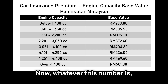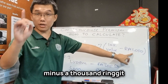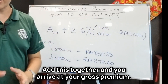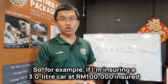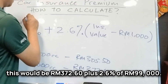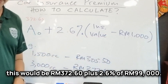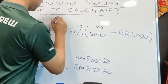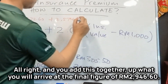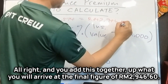This is the base value determined by your engine capacity regardless of your car's insured value. Then after that, you take your insured value minus RM1,000 and multiply it by 2.6%. Add this together and you arrive at your gross premium. So for example, if I'm insuring a 3-liter car at RM100,000 insured value, that would be RM372.60 plus 2.6% of RM99,000, which gives me RM2,574. You add these together and you arrive at the final figure of RM2,946.60.